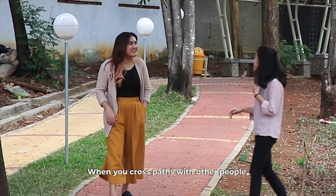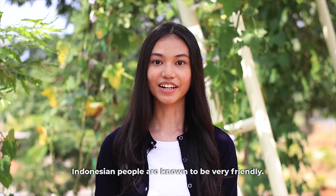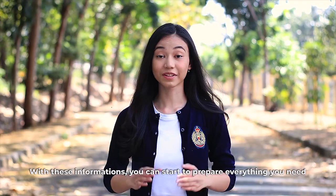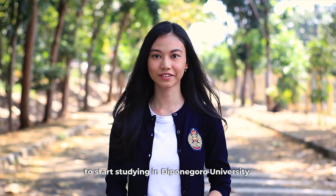When you cross paths with other people, don't be afraid to say hi and smile. Indonesian people are known to be very friendly. With this information, you can start to prepare everything you need to begin studying at Diponegoro University. Welcome to Diponegoro University — come and join us.